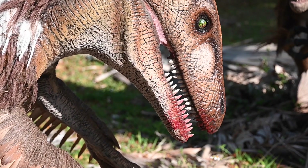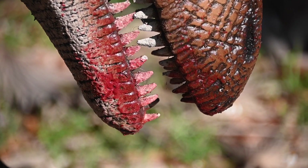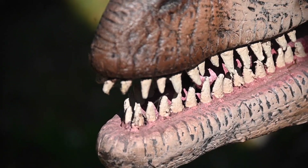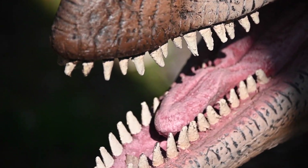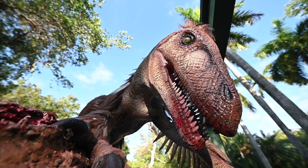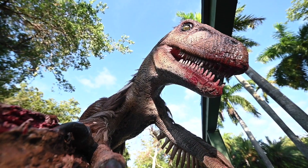Much like the modern day cheetah, it used its long tail for balance. An aerodynamic, sleek body means it caused little air resistance while running at high speeds. Like several other species of dinosaurs, Deinonychus was believed to have had feathers, and though it was flightless, this supports the belief that birds are indeed modern day dinosaurs.